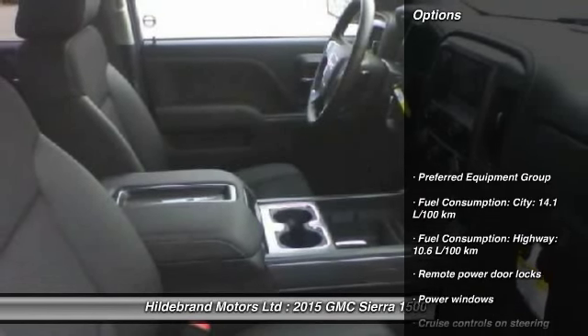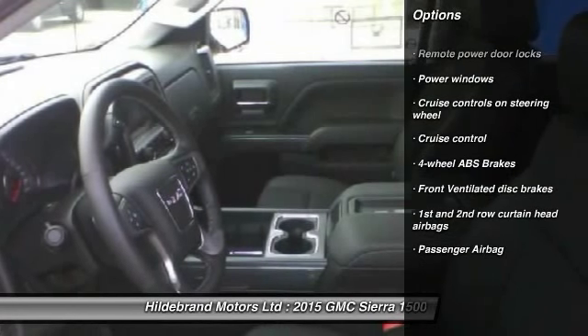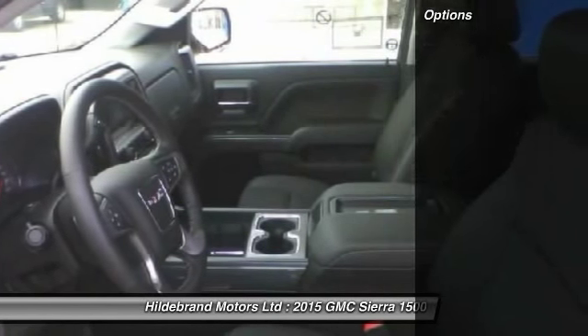Here are some of this vehicle's great options: cruise control, remote power door locks, power windows, passenger airbag. Come see the car for yourself.